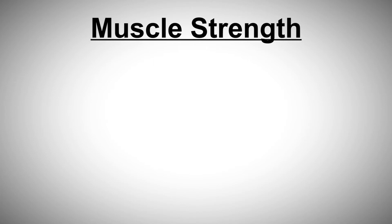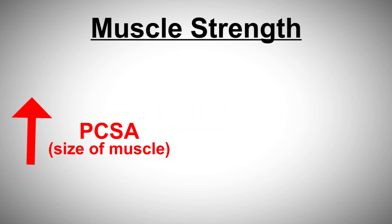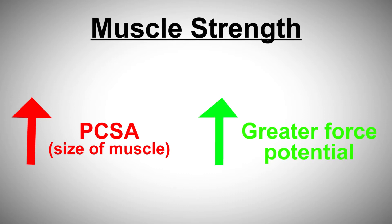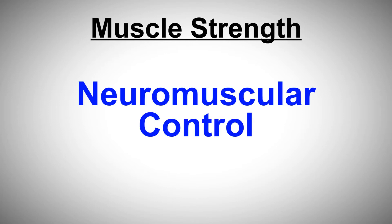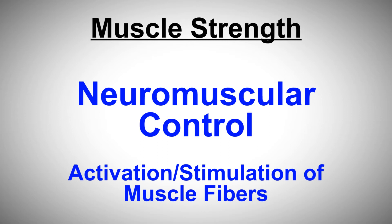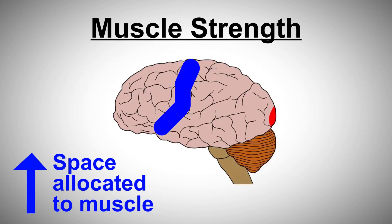Muscle strength is influenced by two major factors. The first is hypertrophy, or size. Muscles with a large amount of physiological cross-sectional area have the potential to create more force, which leads to lifting heavier things in the gym. The second and arguably more important factor is neuromuscular control — your body's ability to stimulate and control muscle fibers. Neuromuscular motor control is represented in the primary cortex of the brain. The more space allocated to a muscle in the primary cortex, the more neuromuscular control you'll have over it.